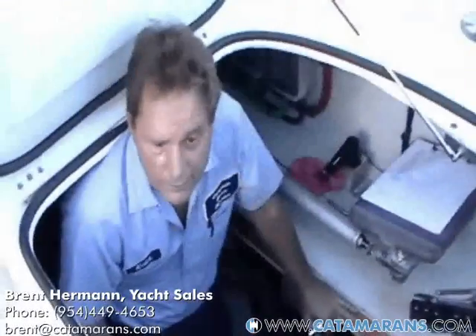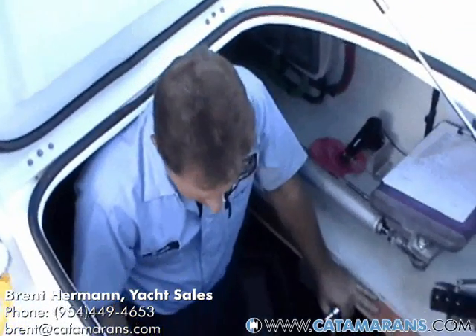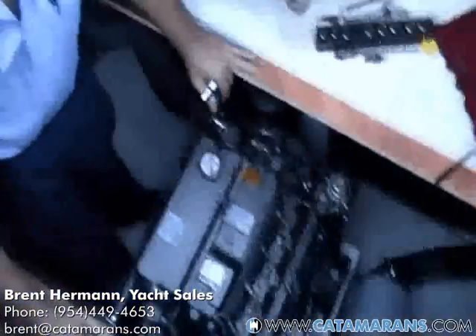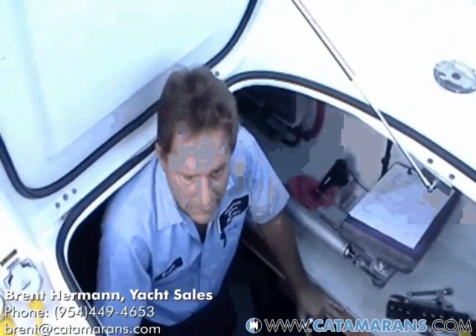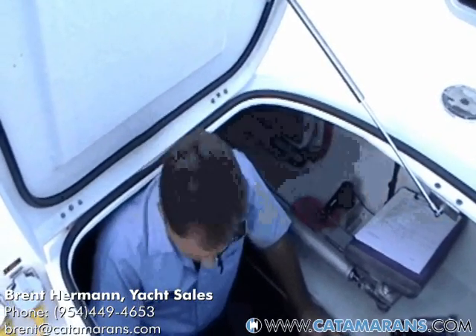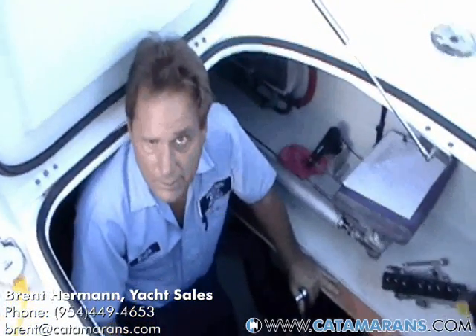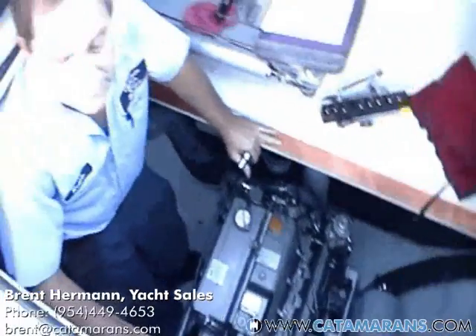This is Keith Walker with Complete Yacht Services. He's going to be putting test probes in the engine to test exhaust temperatures, turbo boost, and everything else. When we take it for a run, he'll be taking off the front belt cover, marking the flywheel, and double-checking the tachometer to make sure it's working properly, and generally looking over the engine for any problems. The Lagoon 500 has 275 horsepower Yanmar engines.